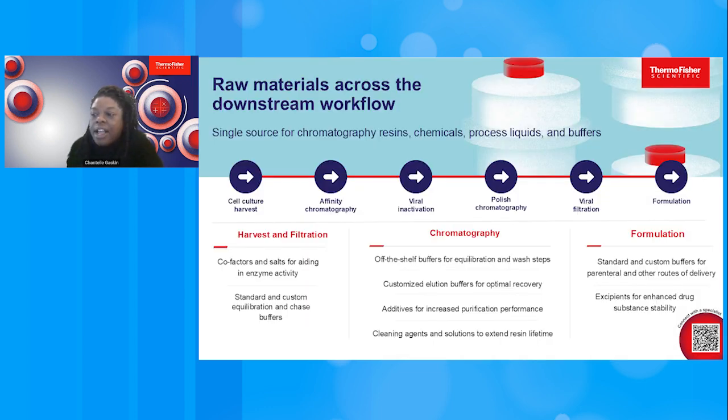Tying it all together, Thermo Fisher is your single source for purification resins, chemical reagents, and process liquids — providing a simplified paradigm for raw materials supply chain across the entire downstream workflow. PCS and PLPS can provide the reagents and buffers needed to optimize your harvest and filtration unit operations. With our Poros and CaptureSelect resins, process chemicals, and team of process development experts, you can develop, optimize, and scale your purification process. And with our Gibco custom and library products, you can confidently formulate your drug substance and streamline your formulation operations.